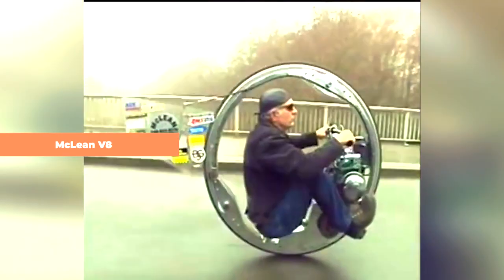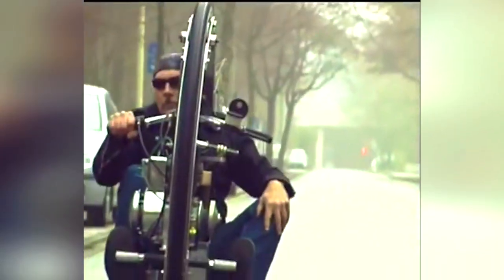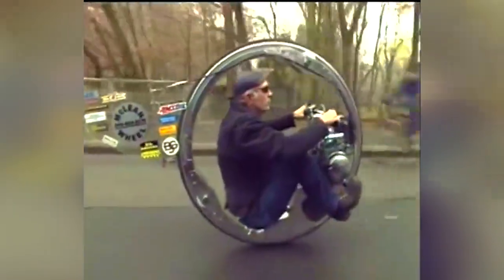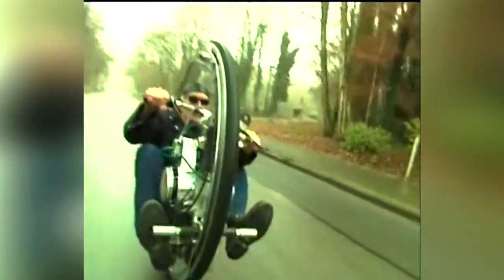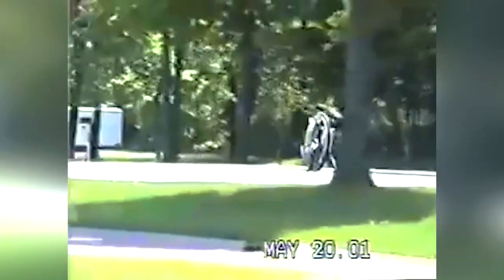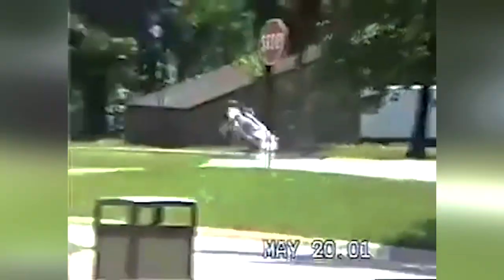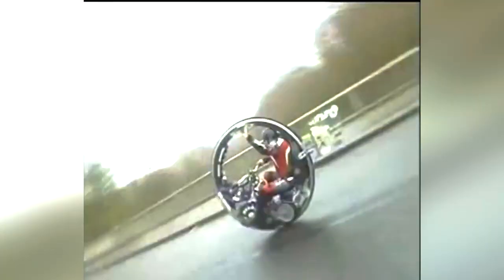The McLean V8. The McLean V8 monowheel bears a resemblance in design to its electric counterpart, the EV360, but takes a different approach by utilizing a fuel engine instead of an electric motor. This remarkable creation is the brainchild of Kerry McLean from Michigan and is one of the most extreme monowheels ever constructed. It is propelled by a Buick V8 car engine and has achieved a recorded speed of 53 miles per hour, with a theoretical potential to reach 100 miles per hour. While 53 miles per hour may not sound excessively fast, controlling monowheels is notoriously challenging, requiring finesse and skill, and coming to a stop poses an additional difficulty. Remarkably, the McLean V8 monowheel is actually street-legal in the United States.